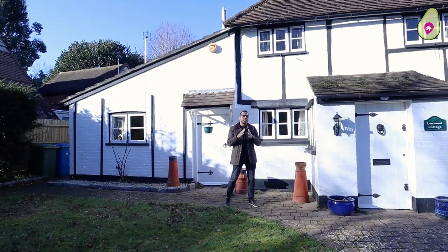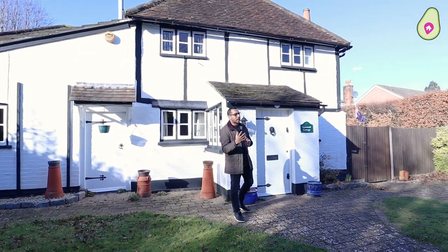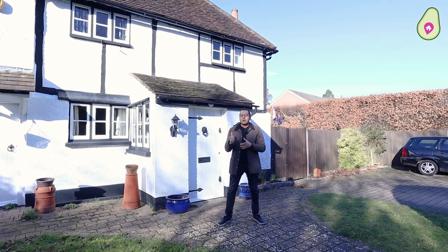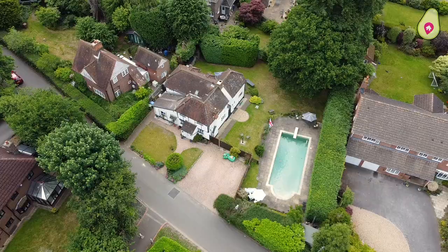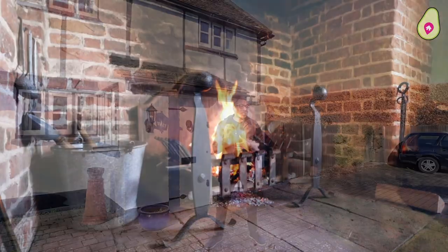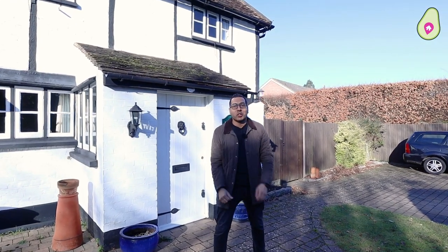There are a few things in life which you don't see every day, and this home behind me is definitely one of those things. I cannot wait to show you around this Grade 2 listed home built almost 400 years ago. The story, the charm, the character that this home offers is unbelievable. Welcome to Linwood Cottage.